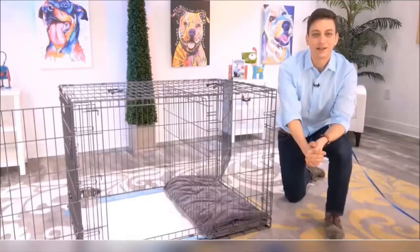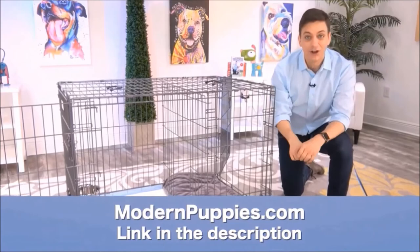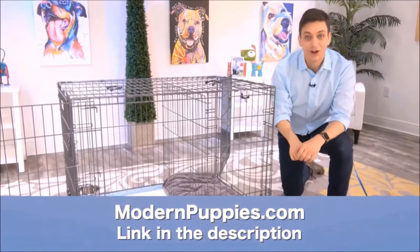The potty training puppy apartment comes in many sizes to fit all types of dogs. You can get the Potty Training Puppy Apartment at ModernPuppies.com. I'm going to have a link in the description along with a coupon code that's going to give you a nice discount. Let's get started.